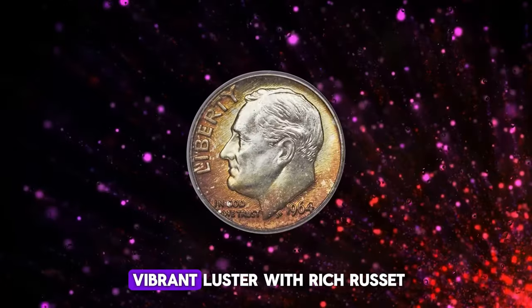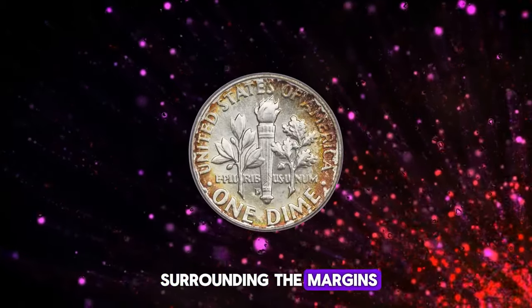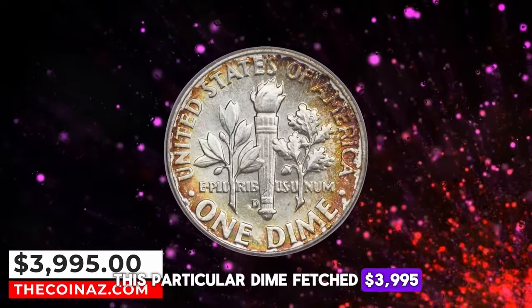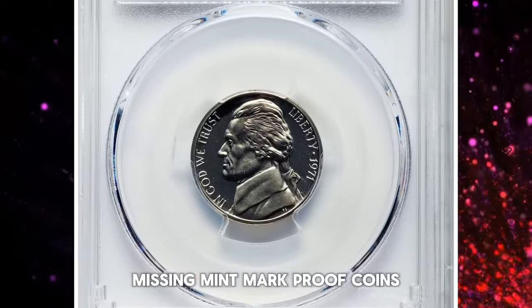It features satiny and vibrant luster, with rich russet orange, sun yellow, and forest green toning surrounding the margins, while the centers remain brilliant. This particular dime fetched $3,995 at Heritage Auctions.